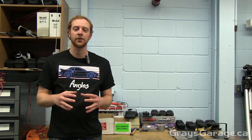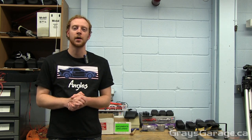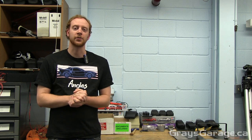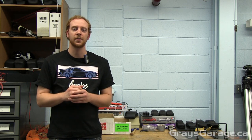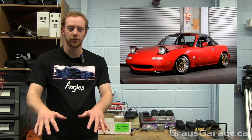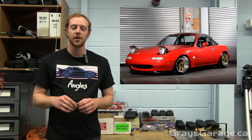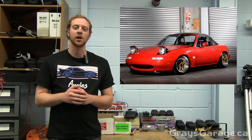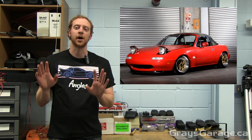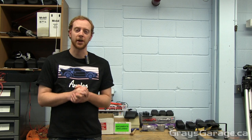They didn't want to sacrifice the handling and aesthetic qualities of a low-nose sports car by having to raise the ride height to satisfy this height requirement. So to get around this they installed pop-up headlights — you could keep that low nose for aesthetic and handling benefits and still satisfy the height requirement by having those headlights pop up.